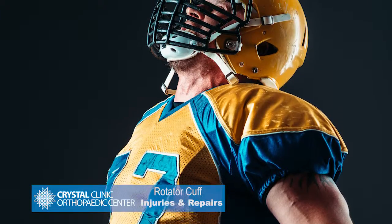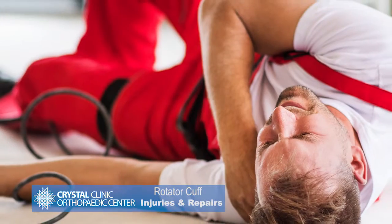Now, rotator cuff injuries — you probably see a lot of that as a team doctor. The rotator cuff is the group of tendons that attach to the shoulder that allow us to lift up overhead or rotate out. They can be injured with a fall on an outstretched arm or during a tackle, or a lifting injury.